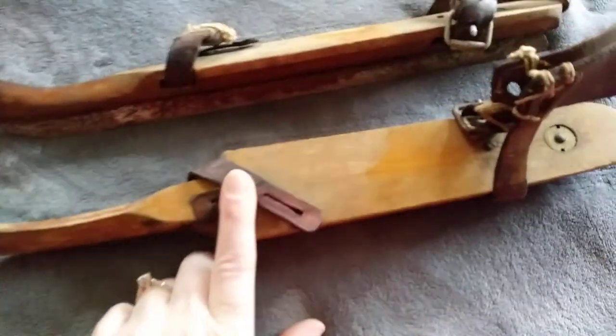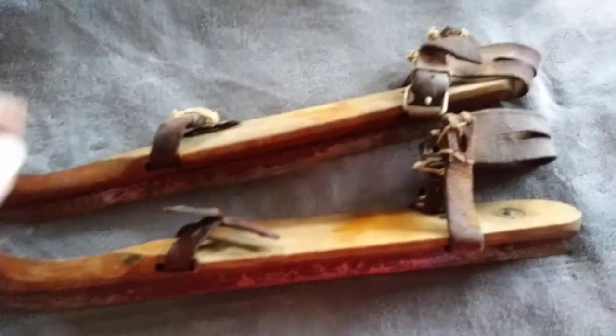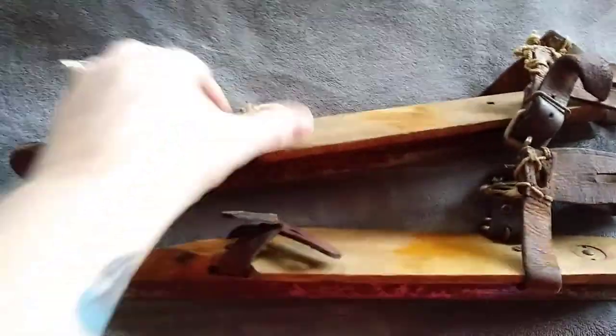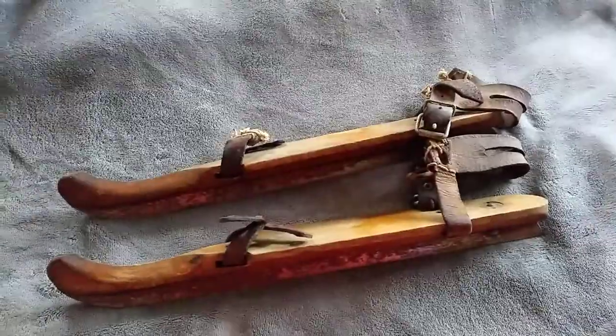These are freaking awesome. I've never seen old wooden ice skates like these. They're just fascinating to me. They're not worth a ton of money — they're not marked anything. If they were marked with a company name, they'd be worth a little bit more. But I sold them pretty quickly on Facebook Marketplace for $35, so I'm super happy with it.